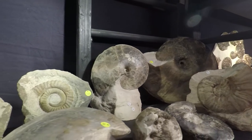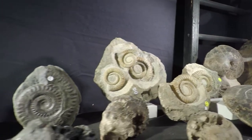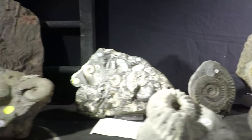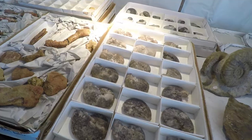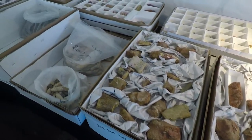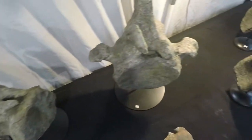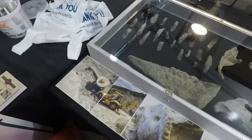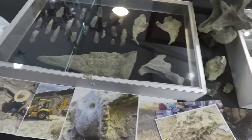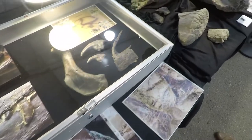Ammonites are also very popular at these shows, as their hard shells preserve well and sometimes agatize, forming crystals inside their bodies. Sometimes you can find disassociated bones for sale, such as these, or some of the vertebrae we saw later in the show. These bones can still be identified; however, as they don't have more fossils found with them, it makes it much easier for collectors to purchase at a lower cost.